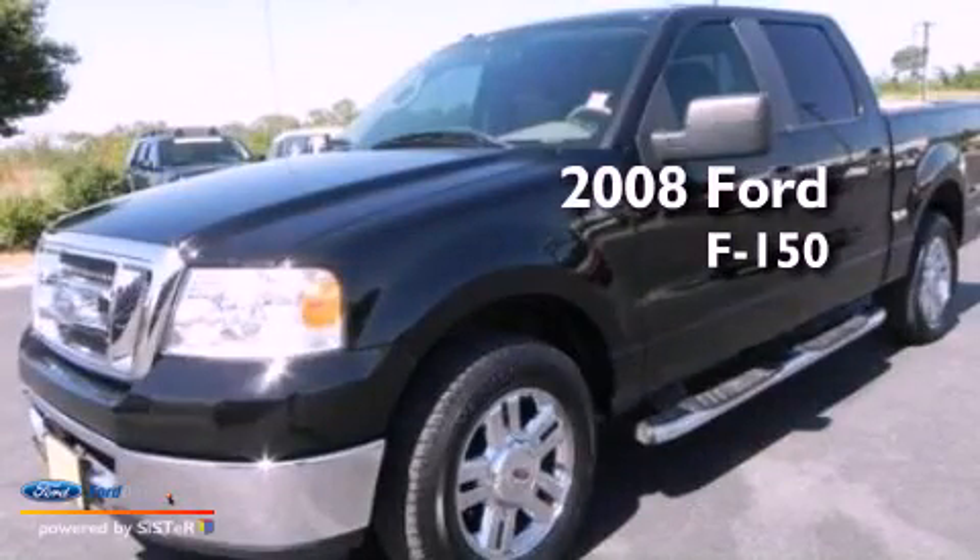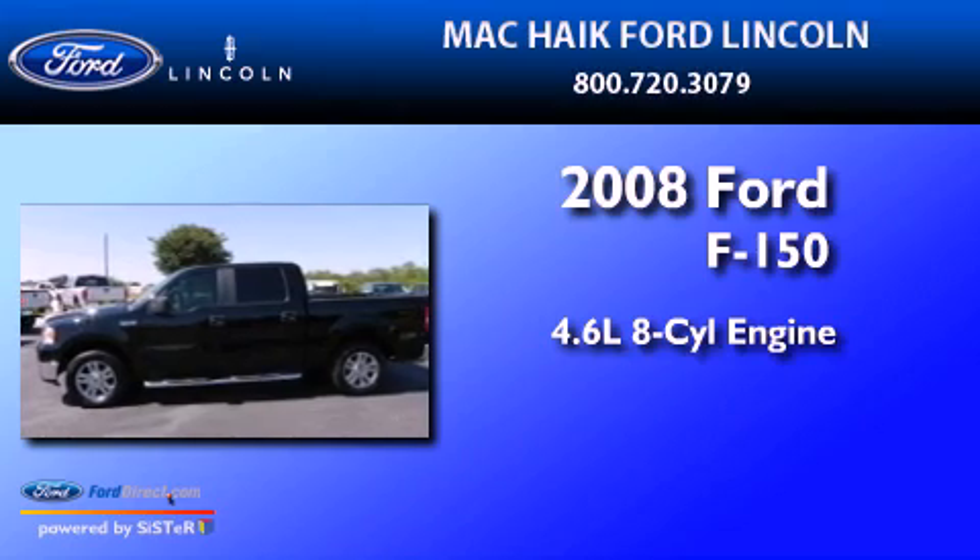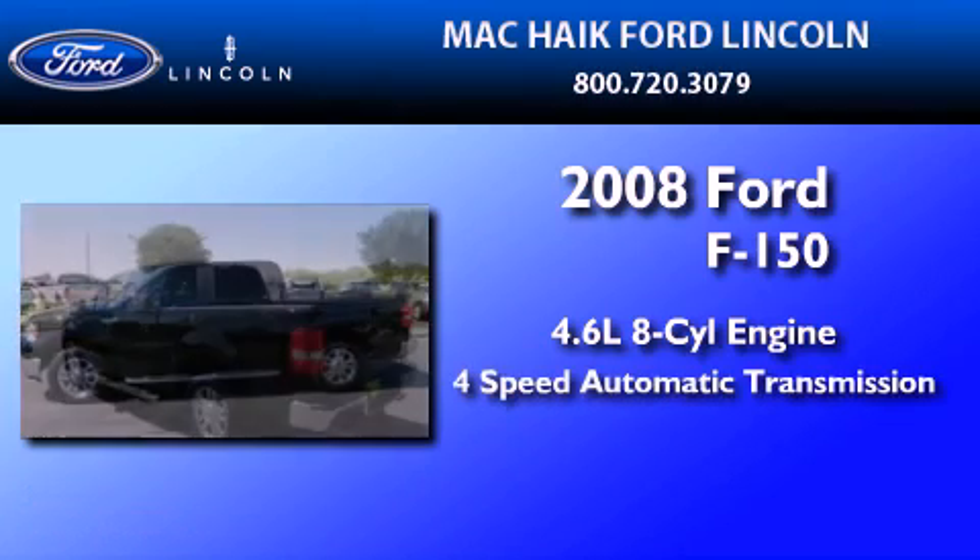This is a 2008 Ford F-150. It features a 4.6-liter, eight-cylinder engine and a four-speed automatic transmission.